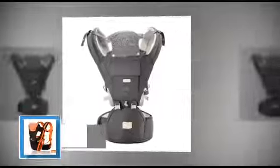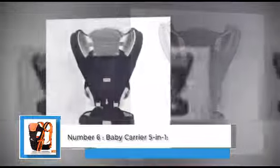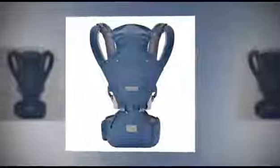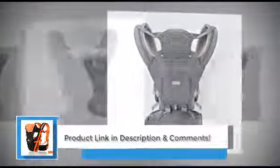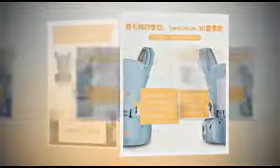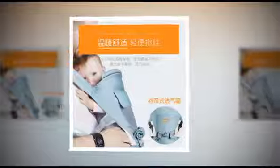Number six: Baby Carrier Five-in-One — embracing comfort and versatility. The Baby Carrier Five-in-One offers an all-encompassing solution, ensuring a comfortable and ergonomic experience for both parent and child. With its versatile design, certified ergonomic features, and thoughtful fabric choice, this carrier is a reliable companion for holding babies, infants, and children from 0 to 36 months. Model number 0-36 months, brought to you by the trusted brand Aging Bear.